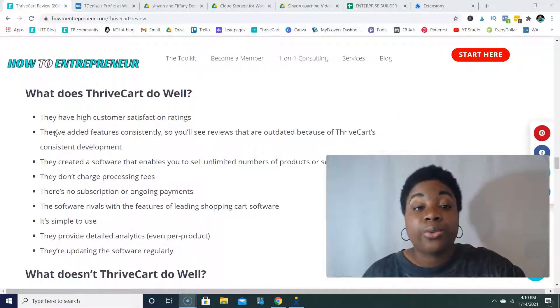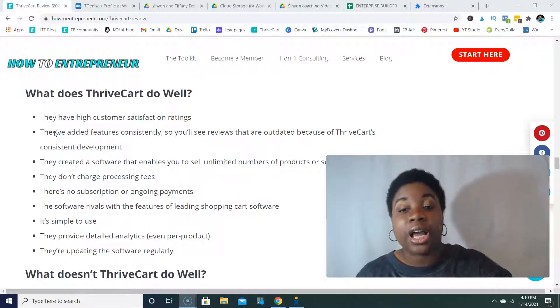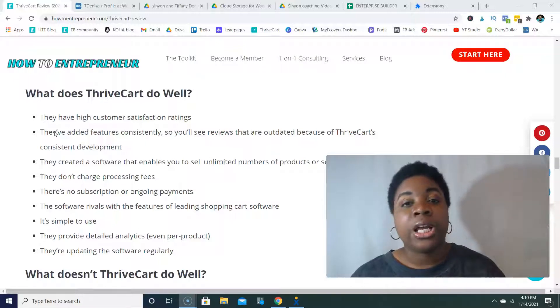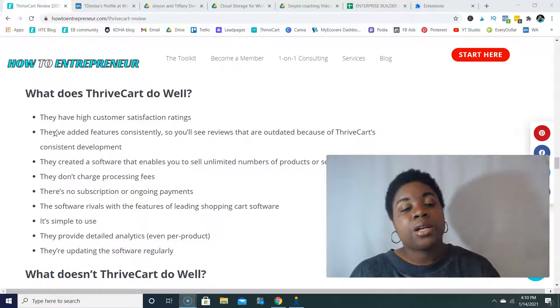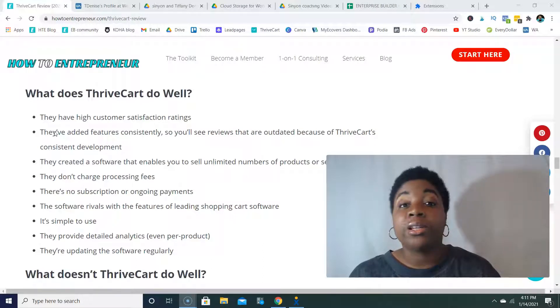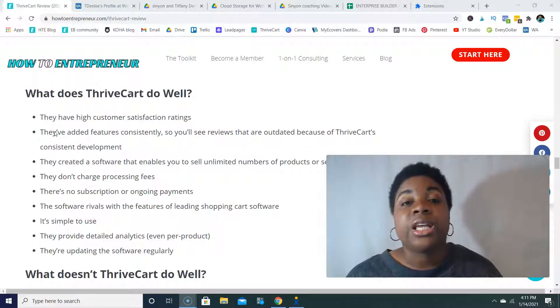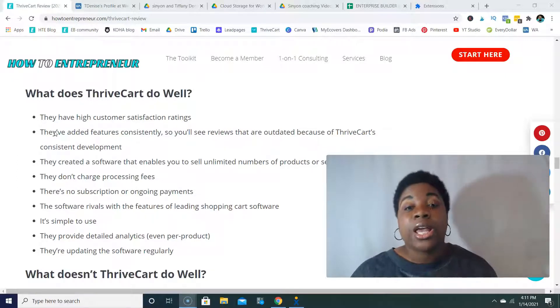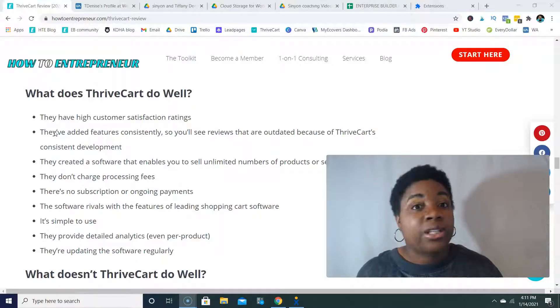What does ThriveCart do well? ThriveCart has high customer satisfaction ratings and has added features consistently, so many older reviews saying they don't have certain features are no longer valid. They've created software that enables you to sell an unlimited number of products or services, which is really cool because many competitors like ClickFunnels and Kajabi have limits on how many products you can sell before you have to upgrade your plan. With ThriveCart, you can have unlimited checkout pages and products, and they have lifetime pricing right now.